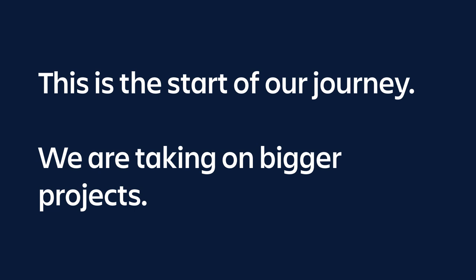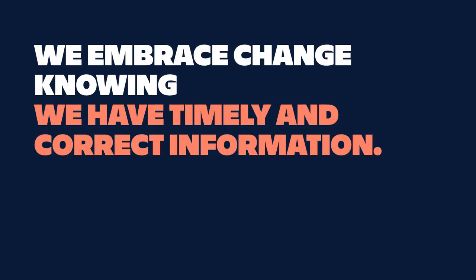For us, this is really just the start of the journey. We've made it a lot more performant, stable, and available. We've added new features and functions, and because of that we now have the confidence to take on bigger projects. The one thing I'd say is that having this observability and ability to search deep into your systems means you can embrace change, knowing you have timely and correct information. In a four-node cluster it's a needle in four haystacks, and rather than writing Perl or Bash scripts, we use Splunk reporting to do that with confidence.